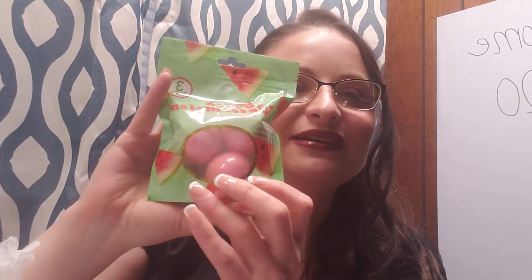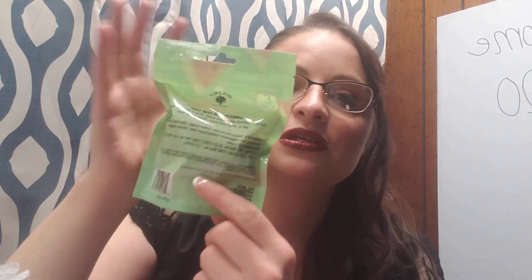They also had the Fresh Watermelon Bath Bomb. I've seen these and I was like, yeah, watermelon. They're red so I'm assuming they're going to turn your bath water red. And what's nice about Belario is it says the finished product is not tested on animals, so I'm glad that they're putting that on there now.